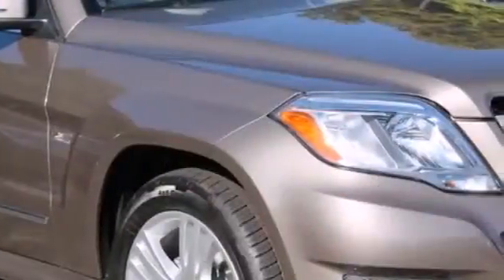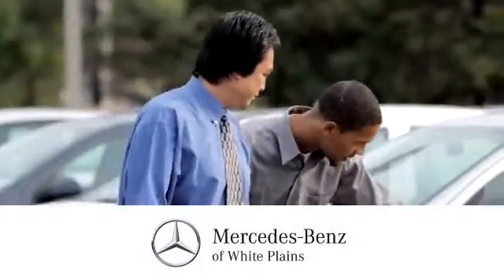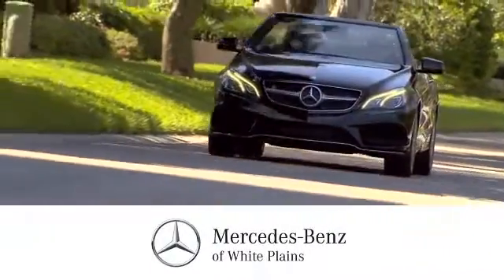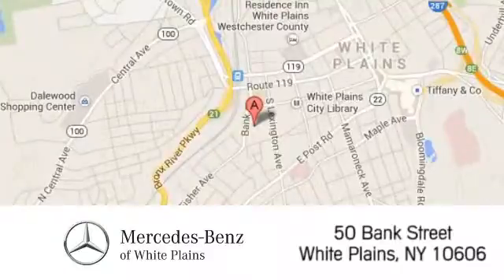Expand your horizons. Come in for a test drive today. The friendly professionals at Mercedes-Benz of White Plains will be happy to assist you. Call, click or stop in today. We are conveniently located at 50 Bank Street in downtown White Plains, New York.